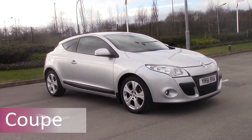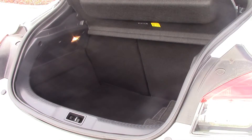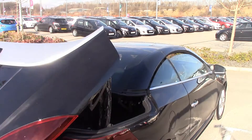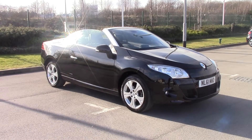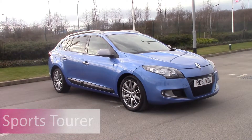The Megane is available in a number of different body styles, such as the three-door coupe, the CC Cabriolet convertible, and an estate version called the Sports Tourer, seen here in GT Line spec.